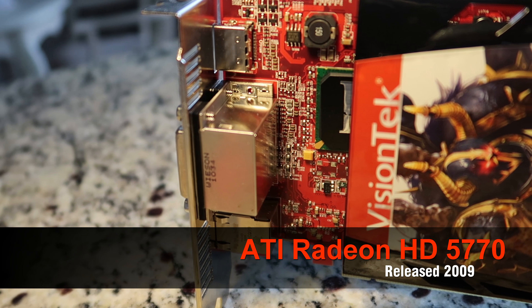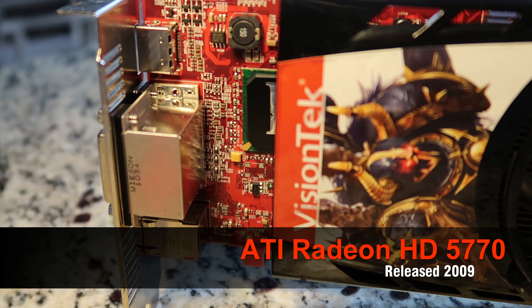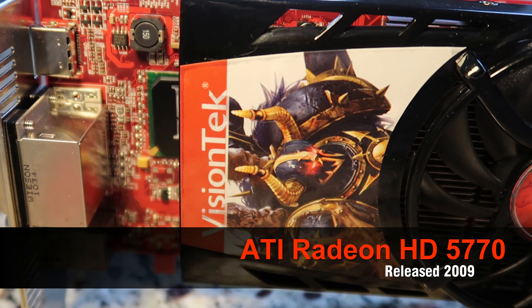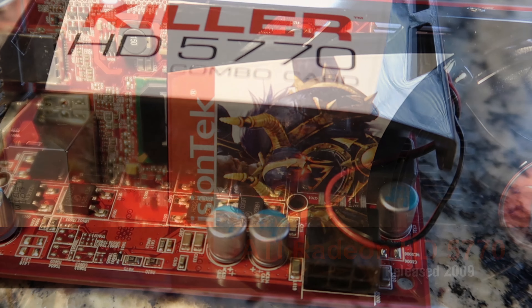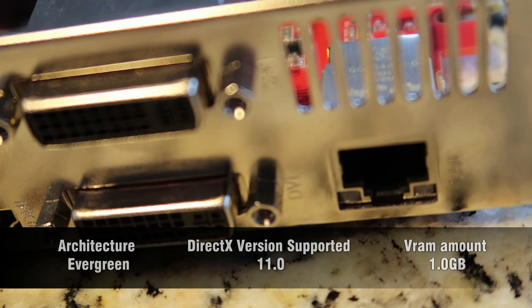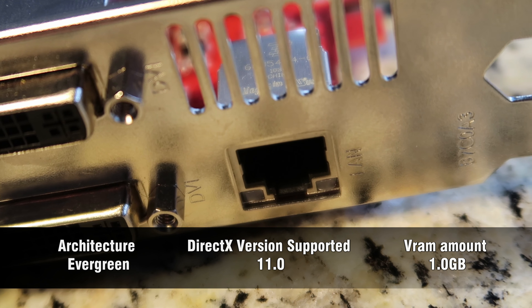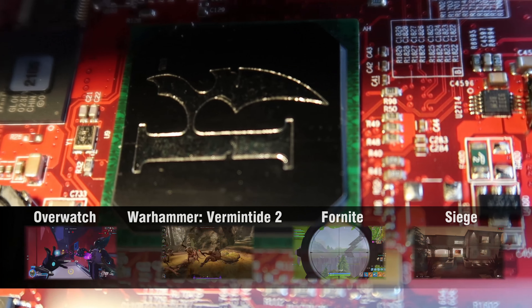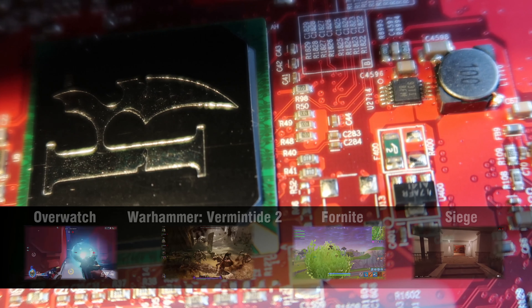Is the Radeon HD 5770 still a good GPU in 2018? Well guys, that's the question we'll be answering today. First off, the card does support DirectX 11, so we can pretty much play any game on the market right now. It also supports an Ethernet port, for whenever you need Ethernet through your GPU. But anyways, on to the games!